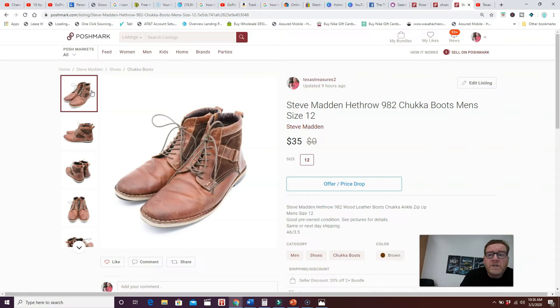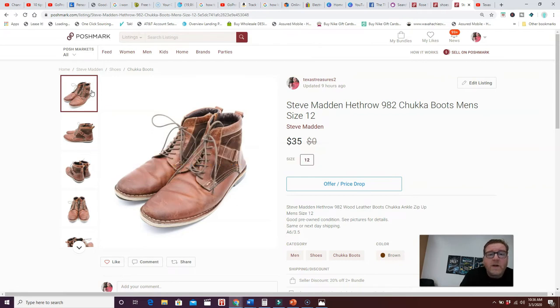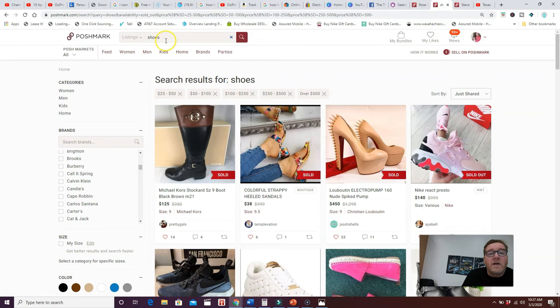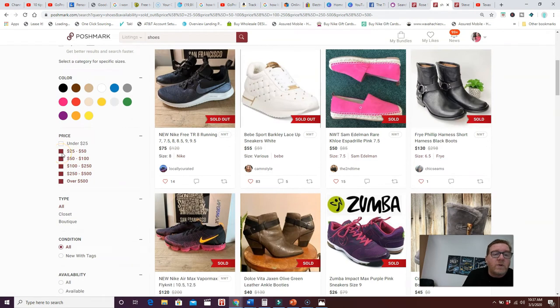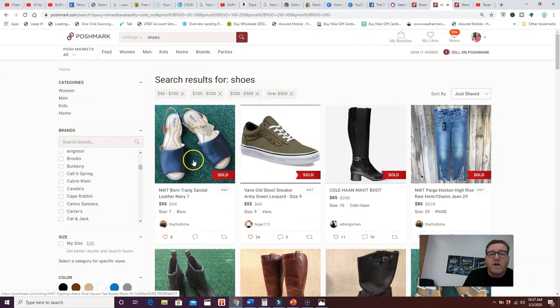Number twelve: research, research, research. Spend time researching sold items — this is so important. I spend 15-20 minutes a day researching sales on eBay, though it works on Poshmark too. In your search bar, type in what you're listing, click sold, set your price point — for example, shoes selling for over $50 on Poshmark — and sort by just shared to see items that sold most recently.